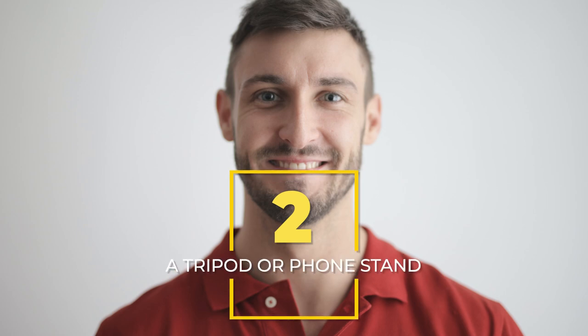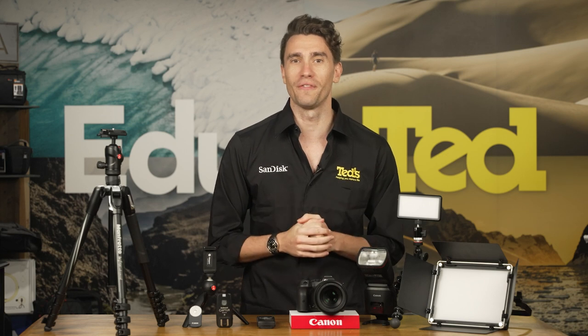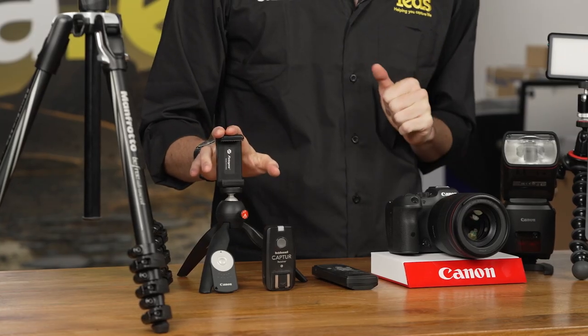Next up, a tripod or a phone stand. The easiest way to reduce blur is to support your camera or phone using a simple tripod. It doesn't have to be fancy, it just needs to keep your camera steady. If you're using your phone, a phone mount is perfect for this task.